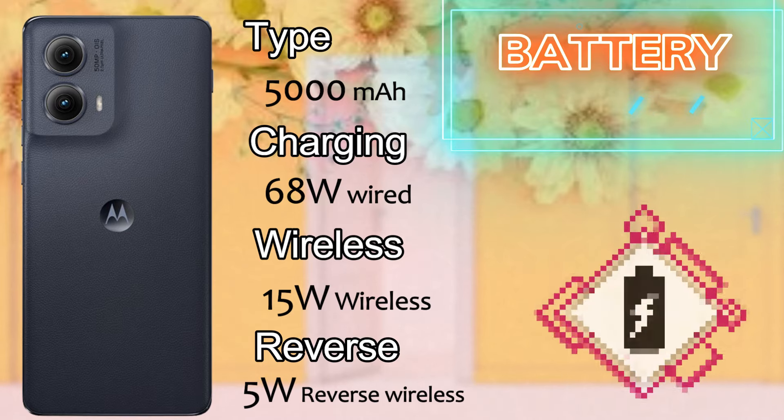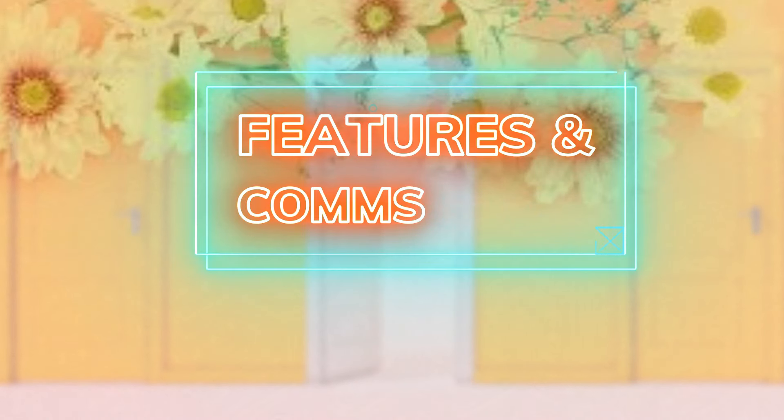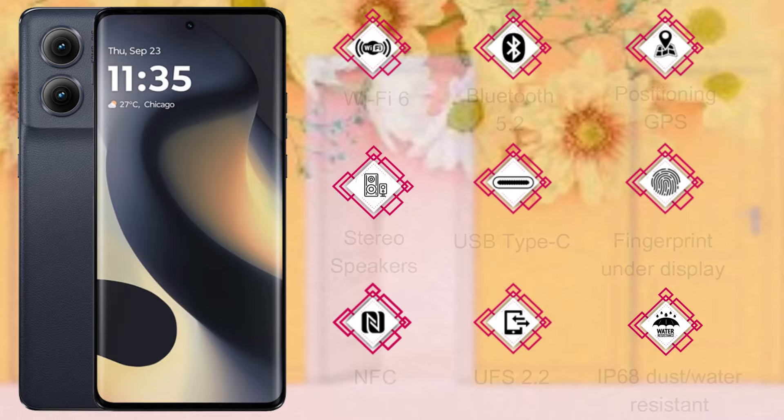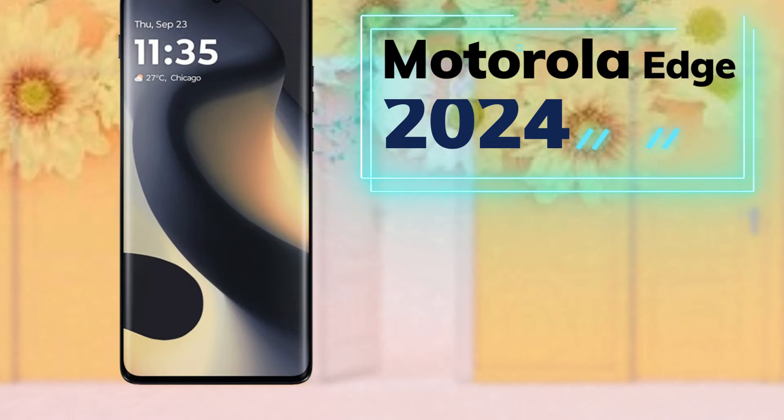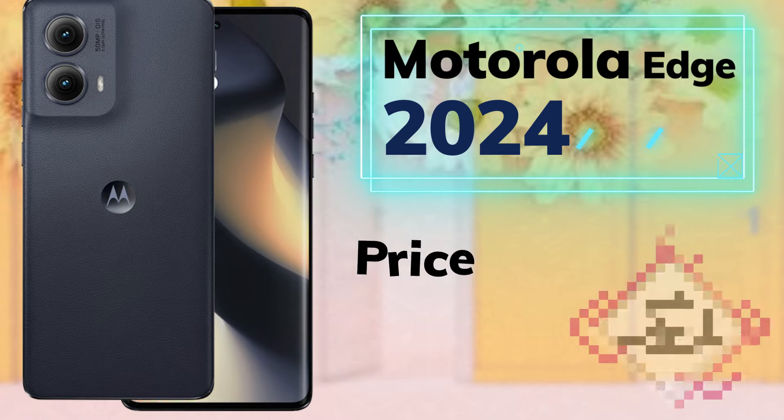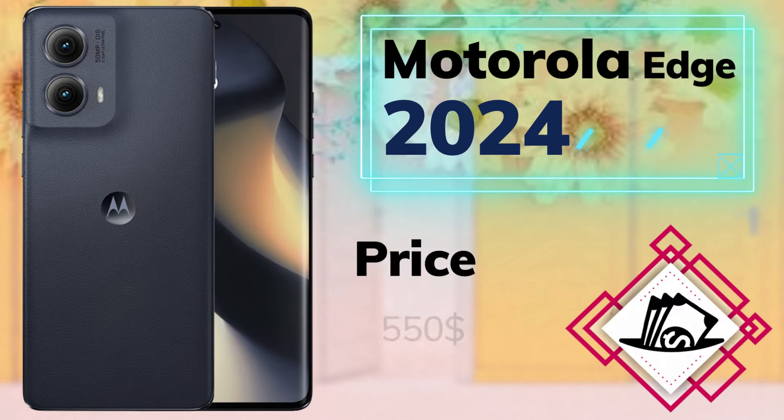The battery of the Motorola Edge 2024 is 5000mAh with 68W fast charging, 5W reverse wireless charging, and 15W wireless charging. Connectivity features include Wi-Fi 6, Bluetooth 5.2, GPS, stereo speakers, USB Type-C, an under-display fingerprint sensor, NFC, UFS 2.2 storage, and IP68 dust and water resistance.